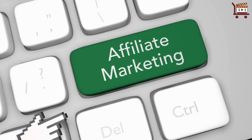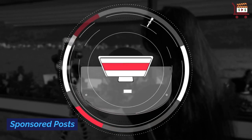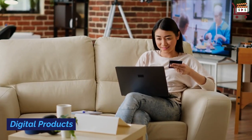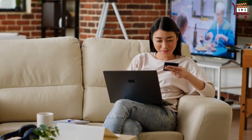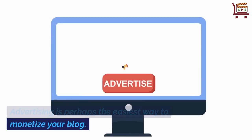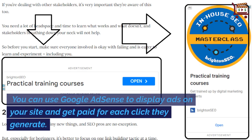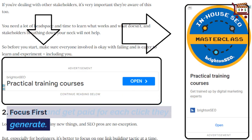Advertising. Affiliate marketing. Sponsored posts. Digital products. Donations. Advertising is perhaps the easiest way to monetize your blog. You can use Google AdSense to display ads on your site and get paid for each click they generate.